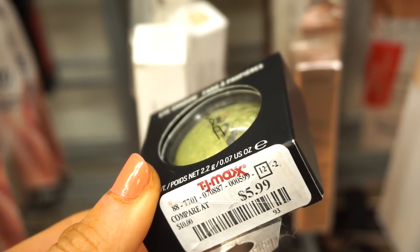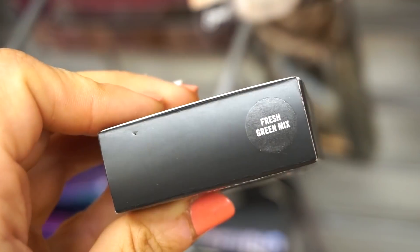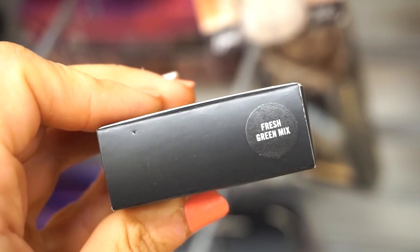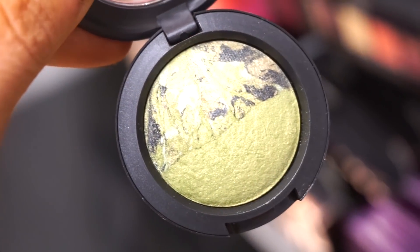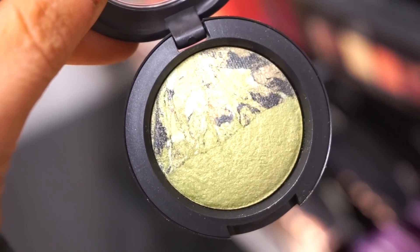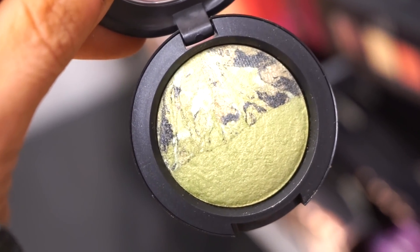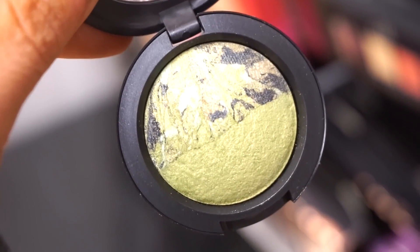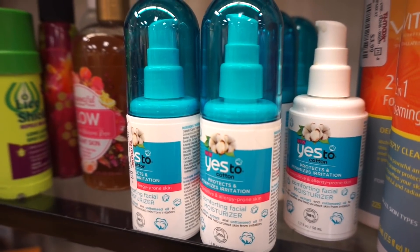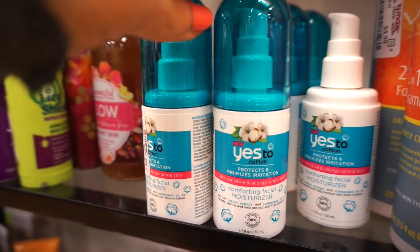I just came across this — so insane. This is a MAC eyeshadow; I only found one piece, retailing for $5.99. It's in the shade Fresh Green Mix, which is kind of cute — it reminds me of salad. It has a marbleized finish on one side. My sister was so into these kinds of eyeshadows from MAC — she purchased them from the store years ago for like $20 each, and now to see it here for $5.99, I'm just mind blown.